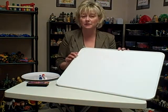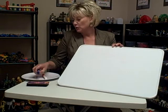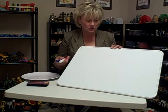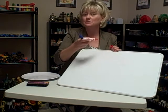A dry erase board in my playroom gets used very often by children. One of the ways that I encourage them to use it is to draw a picture of something that perhaps makes them angry.